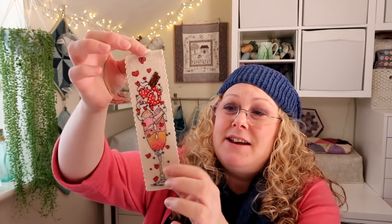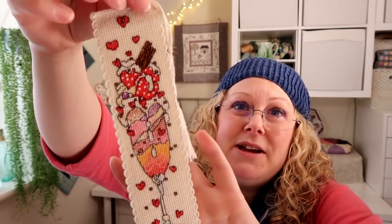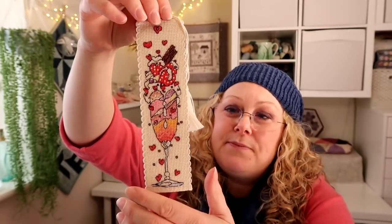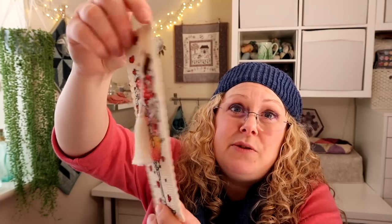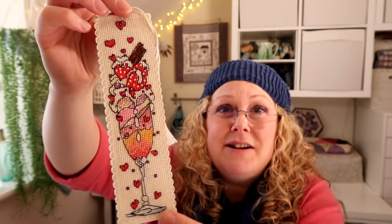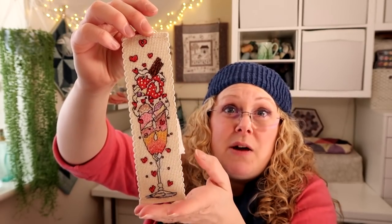Next was a bookmark — a cross stitch kit I picked up from the Festival of Quilts a couple of years ago. It's a Michael Powell bookmark of a gorgeous ice cream sundae. I did all the coloured cross stitch and put off the blackwork, but it was actually really easy and quick. The kit came with felt for the back and a tassel to complete it. I'm quite tempted to get another one of these kits — I really like Michael Powell's style.